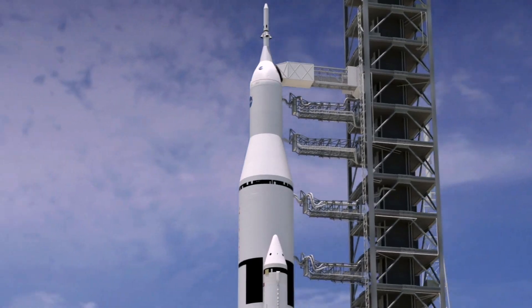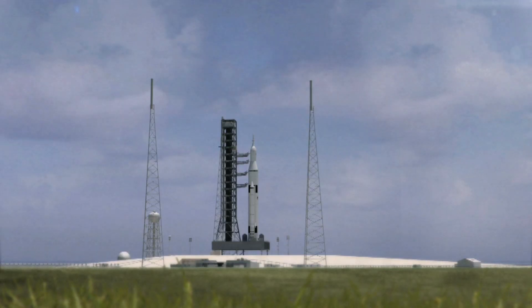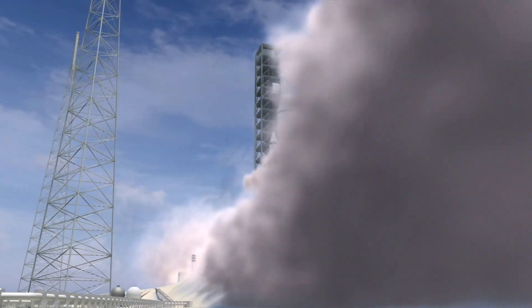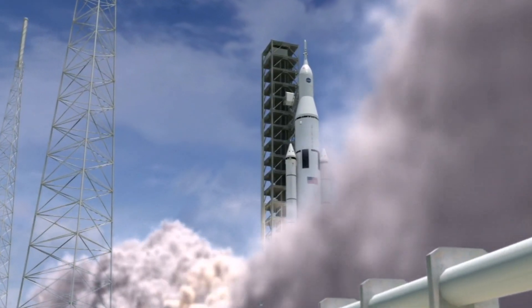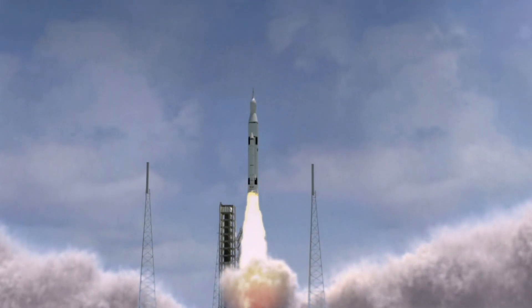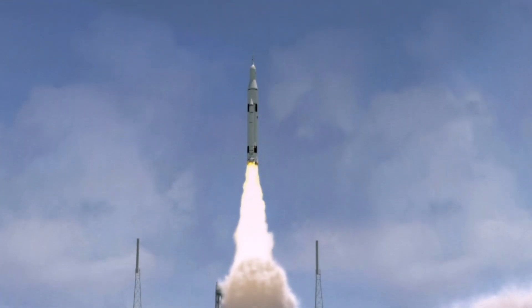Artemis 3: this mission is planned to be a manned mission to the lunar south pole that will involve the construction of a permanent lunar base. Artemis 4: this mission is planned to be a manned mission to the lunar south pole that will involve the establishment of a sustainable presence on the moon.